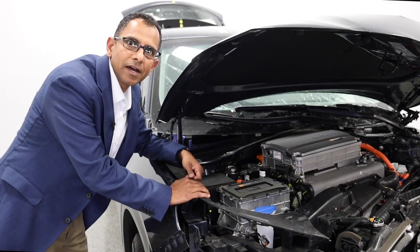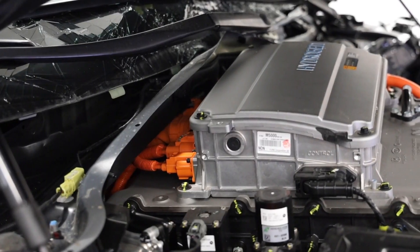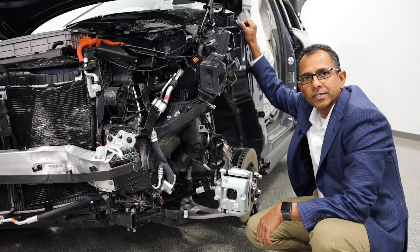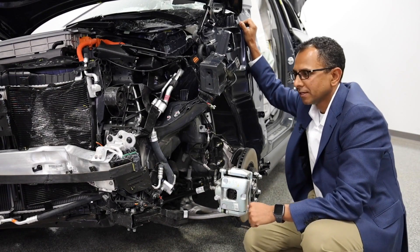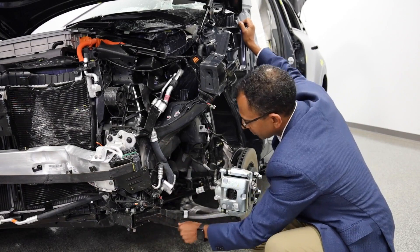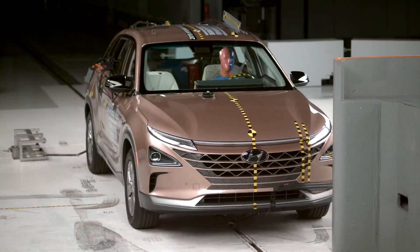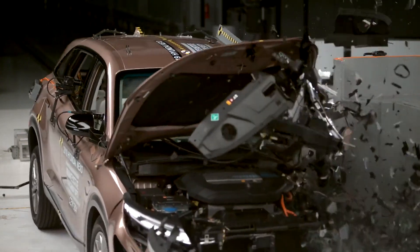Hyundai placed the high-voltage orange cables away from any collision possibilities. A multi-load path strategy has been adapted by Hyundai engineers: a bumper to the front side member, subframe to the body attachment, both connected to the upper frame, keeping the complete energy absorption away from the occupant compartment.